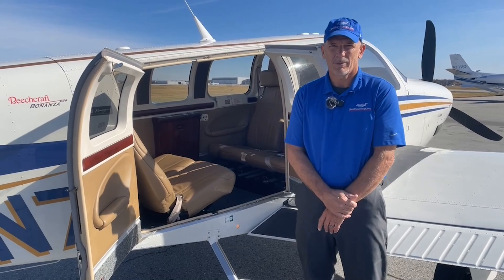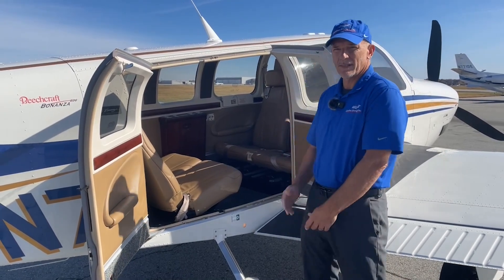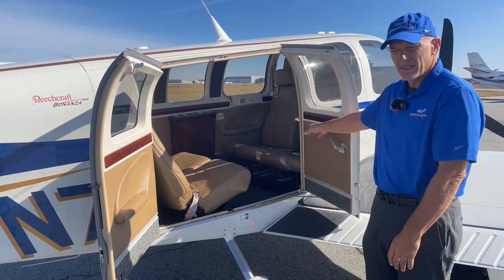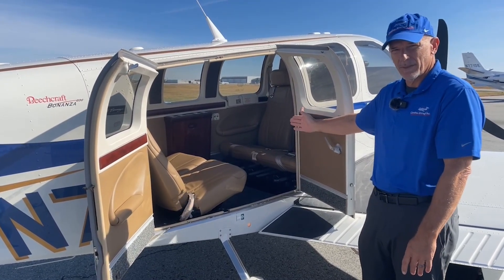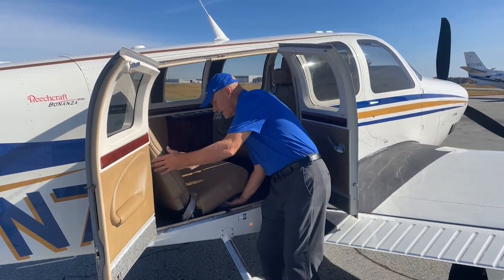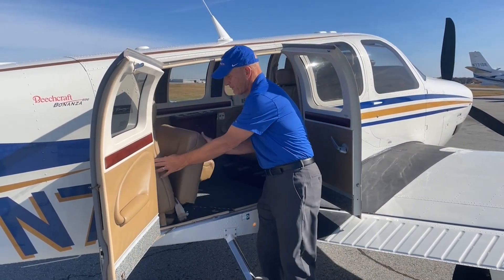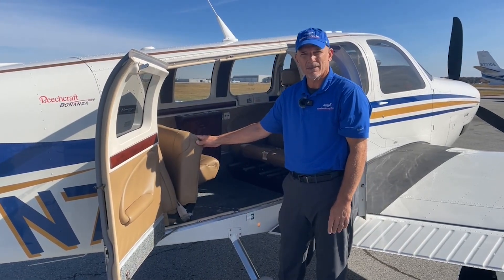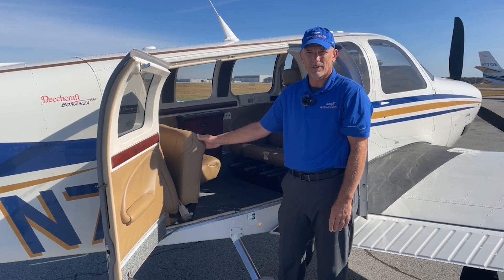One of the many reasons people buy the G36 is for the big double cargo doors in the back. As you can see, it's easy to get in and out. Your middle seats are facing to the rear but can be turned around to face forward. The rear seats, without any tools, just fold up — there's a hook that holds the seat if you need the extra cargo space. You've got about 1,027 pounds of useful load.